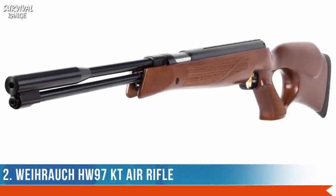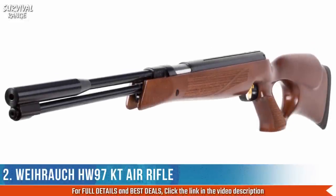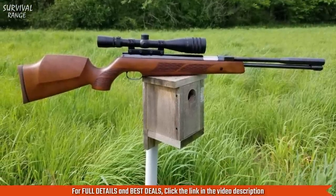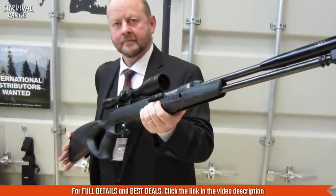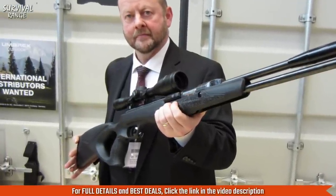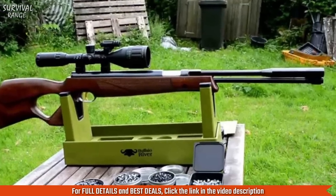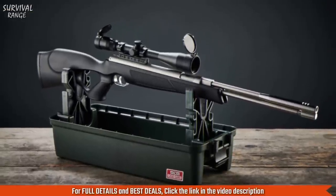Number 2: Weihrauch HW 97 KT Air Rifle. This air rifle features a wooden ambidextrous thumbhole stock and gives you the features you need for serious target shooting, pest control, or small game hunting. With underlever action and speeds up to 950 fps, this German field target air rifle offers a premium experience you'd expect to pay much more for.